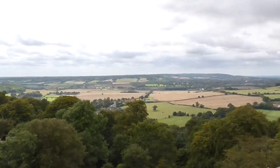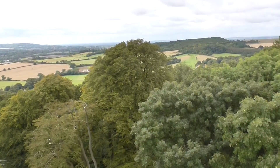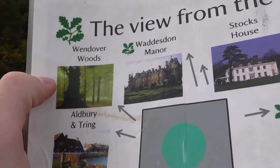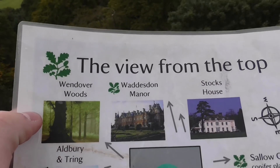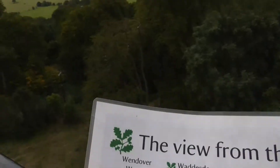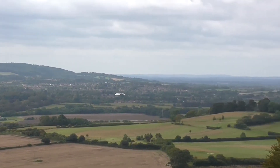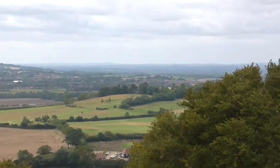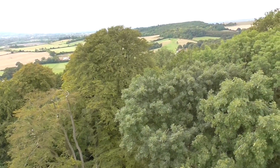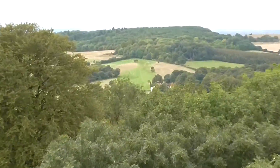I can already see Tring and Old Bree over there. What have we got round the back? Tring, this is the centre somewhere. Old Bree. Wendover Woods. Wendover Manor — somewhere over there. And then you've got Stock's House, which I believe would be that down there. Looks like it.